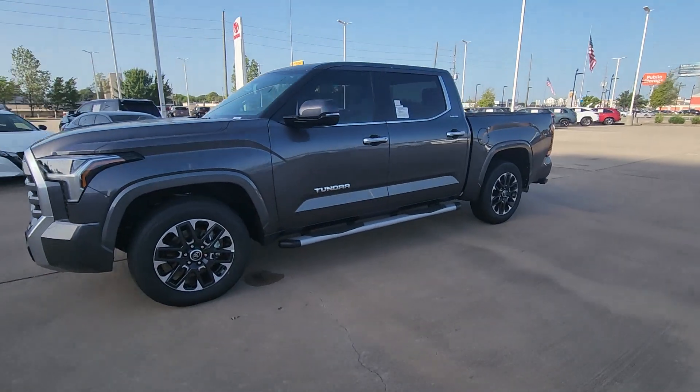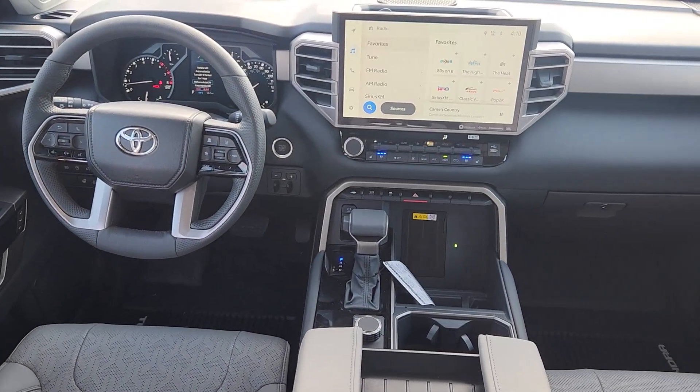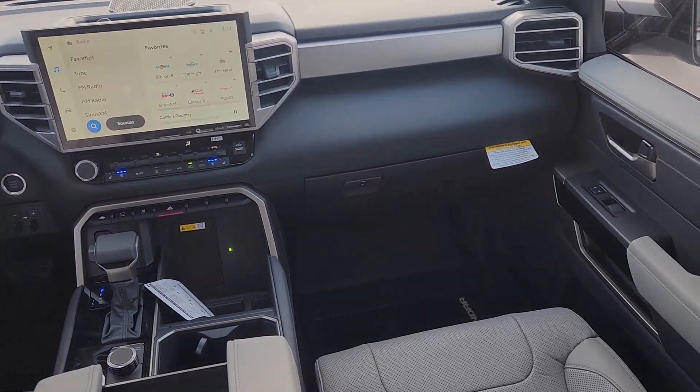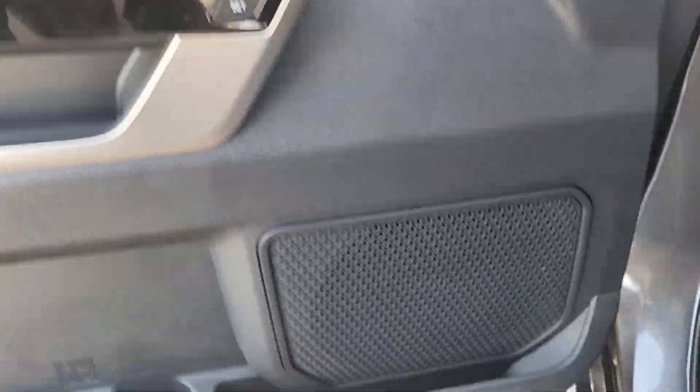These are just some of the great options this vehicle comes with: Apple CarPlay and/or Android Auto, heated and/or cooled front seats, heated driver seat, keyless entry, navigation system, power passenger seat, fog lamps, heated mirrors, backup camera, and satellite radio.